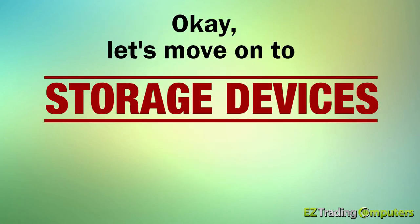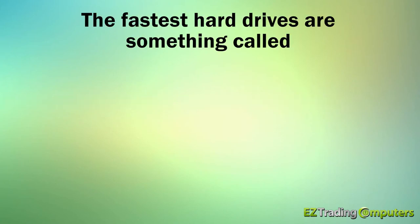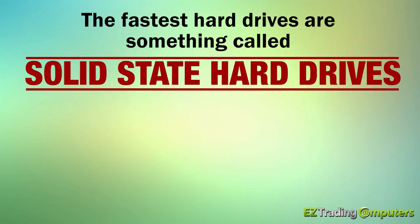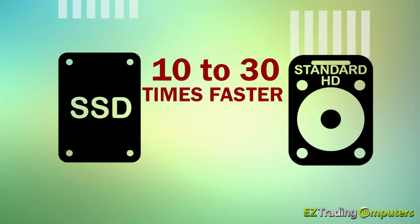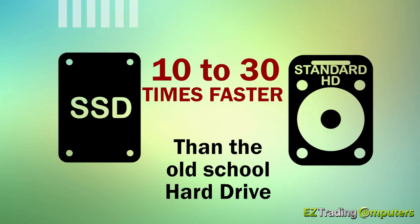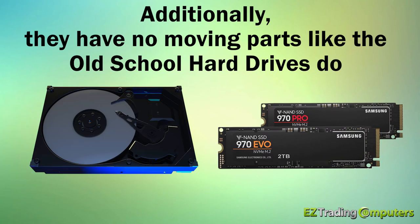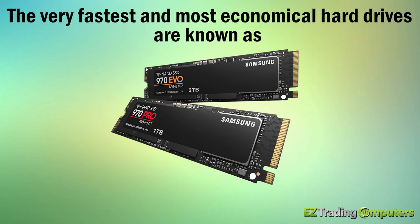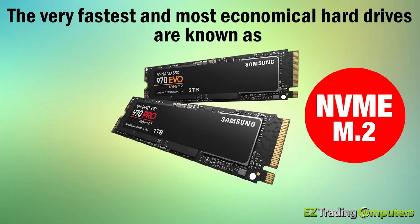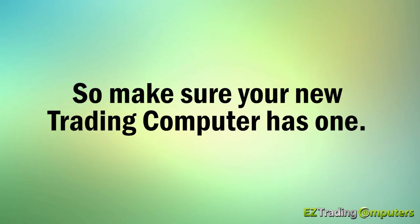Let's move on to storage devices, also known as hard drives. The fastest hard drives are something called solid-state hard drives, or SSDs. These new drives are anywhere from 10 to 30 times faster than the old school spinning hard drives of yesteryear. Additionally, they have no moving parts like the old school hard drives do, which makes them way more reliable. Without getting super technical, it's important to know that currently the very fastest and most economical hard drives are known as the NVMe M.2 solid-state hard drives, so make sure your new trading computer has one.